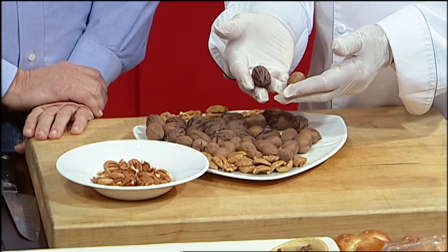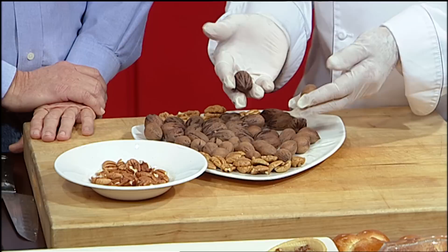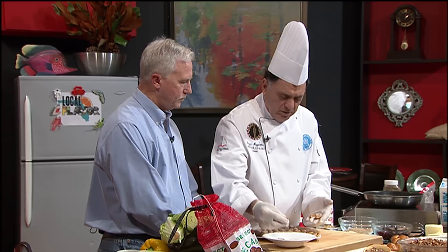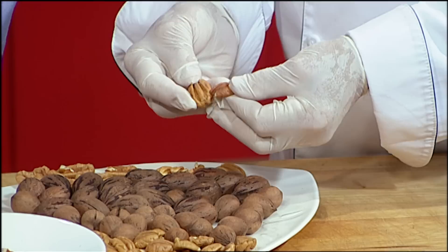Are there paper-thin pecans? Yes, you hear the term paper shell — that refers to the ease at which you can crack the shell. The large Cape Fear is a paper shell, so it's very easy to crack. This older one is about a year old, and you can see the big difference in color. The darker one is what most people get at the store because they've been in the package and they've oxidized over the course of a year.